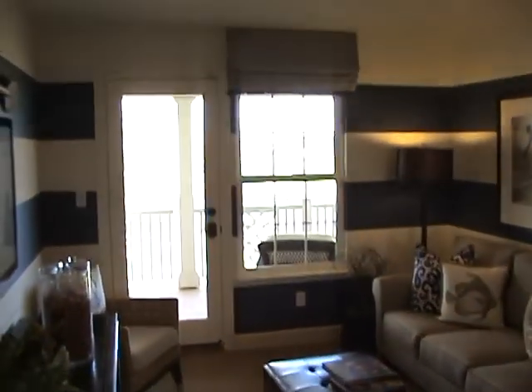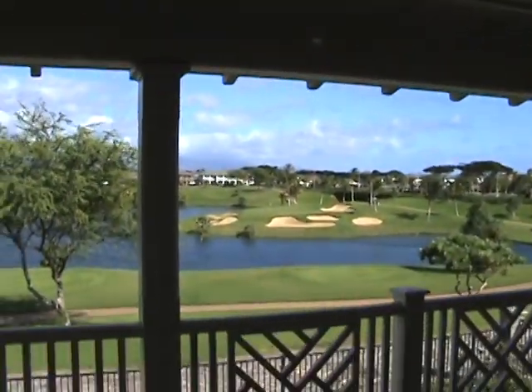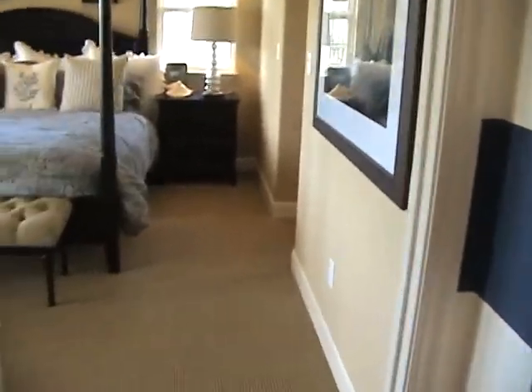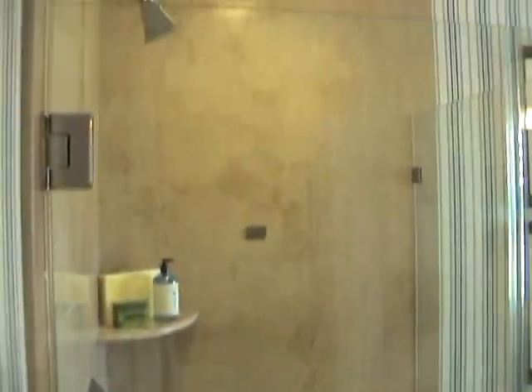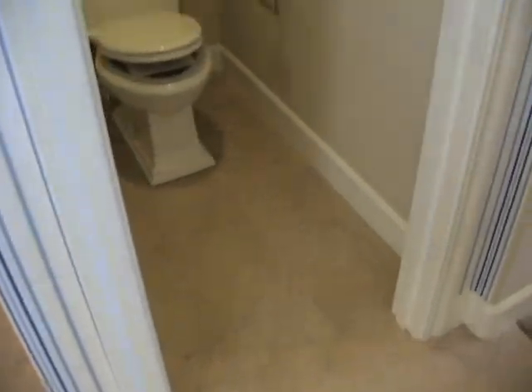These bedrooms are nicely separated on the other side of the loft from the master. The loft opens up to the lanai, and the master bedroom also opens up to this lanai as well. There's a door going out to the lanai, a recessed ceiling, his and hers closets — one on each side — and a separate shower, bathtub, dual vanity sinks, with the toilet closed off from the rest of the bathroom.